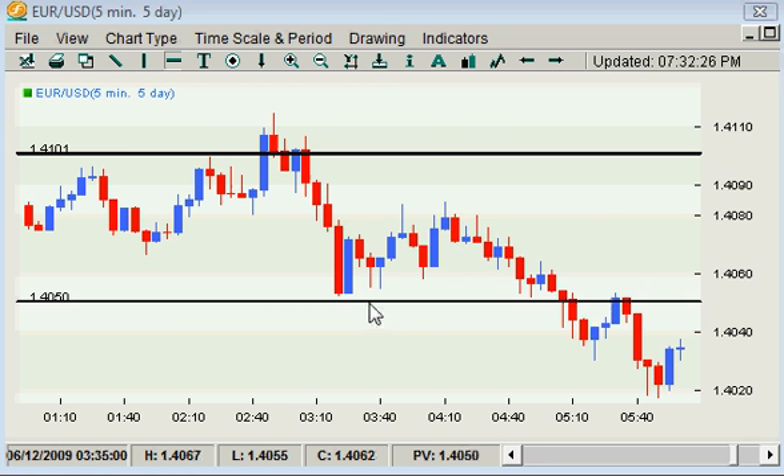Hey guys, Boris Schlossberg from BK. This week I want to show you something very interesting — a variant of our scalp setup that has been working very well for me as I tried to experiment with it at the end of the week. Up to now, we've always been trading the anticipatory setup where we're trading the move up to the round number — we take the 80 towards the 00, we take the 20 to the down on the 00 — basically anticipating the move towards it.